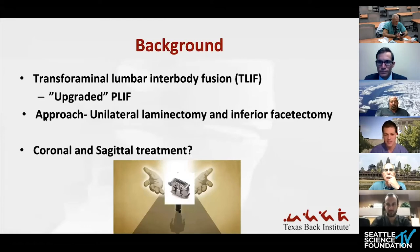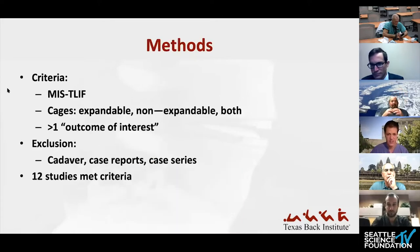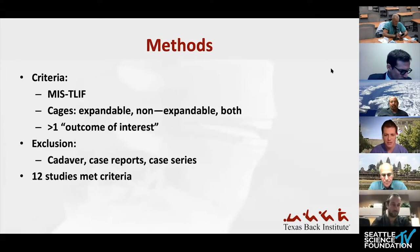This provides access into the interbody zone through a unilateral laminectomy and inferior facetectomy, but questions remain — how can we improve the coronal and sagittal treatment from this posterior approach? The expandable T-LIF cage was then developed, with the hope of better aligning parameters both sagittally and coronally. This study retrospectively looked at MIS-TLIFs, comparing literature from expandable-alone papers, non-expandable-alone papers, and those that compared both. The inclusion criteria required at least one outcome of interest.